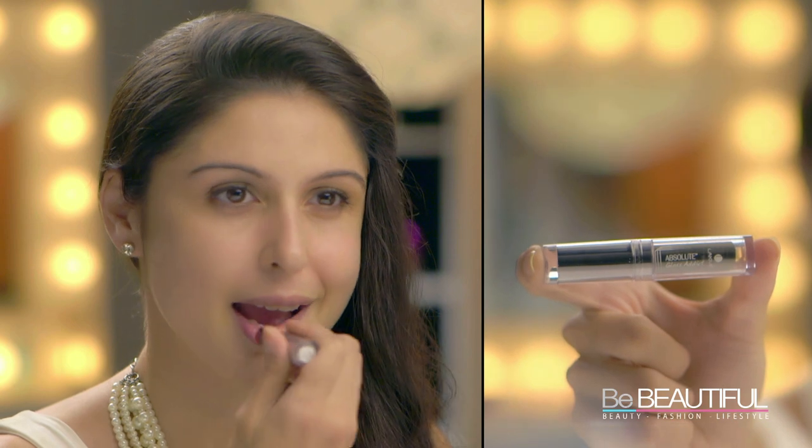Keep your eye makeup simple and add a pop of color to your lips. I'm using the Lakme absolute glossedic lipstick in the shade orange candy.